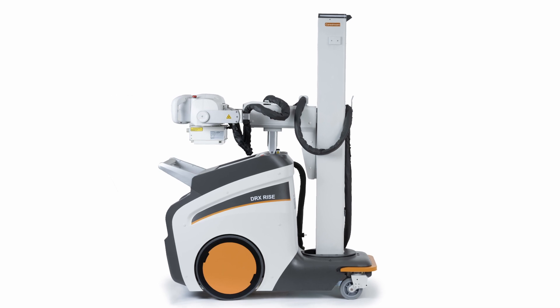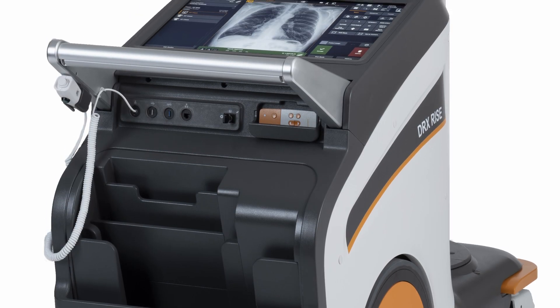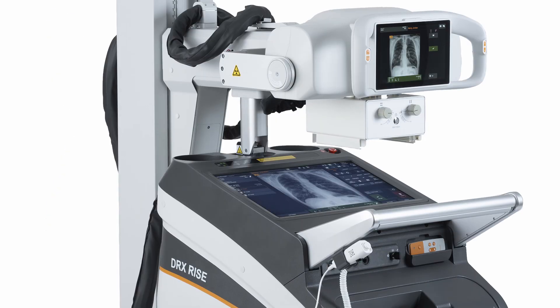In the ongoing quest for enhanced patient care and faster workflow, an advanced DR-Mobile system could be an invaluable asset for your facility. But in these budget-conscious times, the cost can be a barrier. No longer — because the new DR-XRISE mobile x-ray system has arrived.